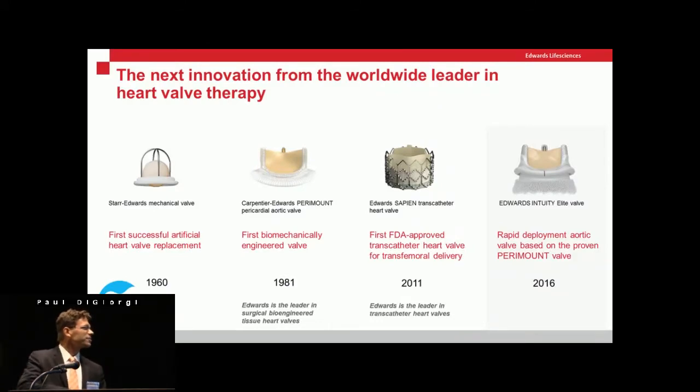This is the history of the Edwards valves, starting off in the 60s and coming up through the Perimount and Magna Ease valve, which we use as well. We do a lot of transcatheter TAVR valve surgery, and more recently we've moved into the Edwards Intuity Elite valve. What we do predominantly is either the Magna or Intuity valve in the aortic position for aortic valve replacements that are not TAVR valves. We also do some St. Jude implantations.